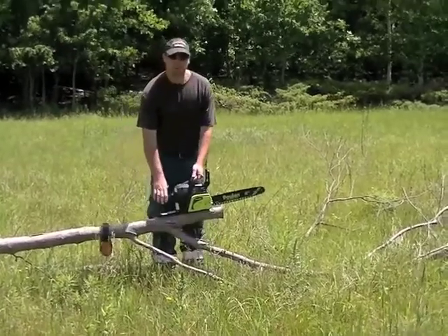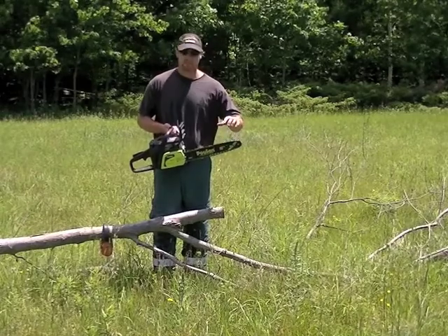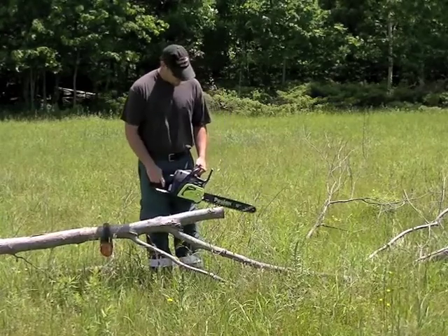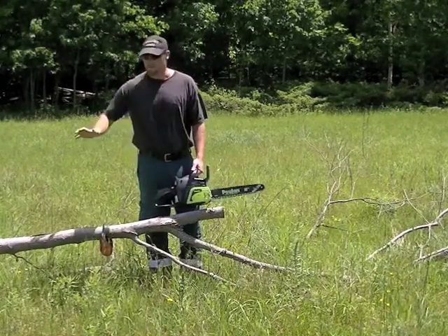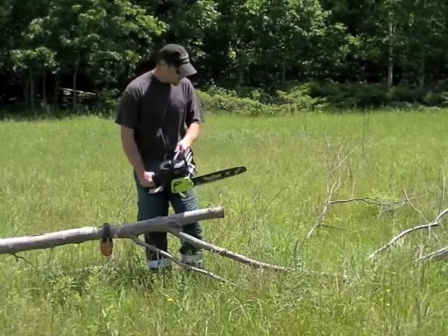I'm used to running bigger saws all the time at work, but it's not too bad. You can see the chain has loosened up, but it's brand new out of the box so that needs to be adjusted. It's got a bit of vibration and by the sounds of it the jets need to be set a bit, but that's typical of a brand new saw that's never been run — it doesn't matter what make or model it is. Out of the box, not too bad.